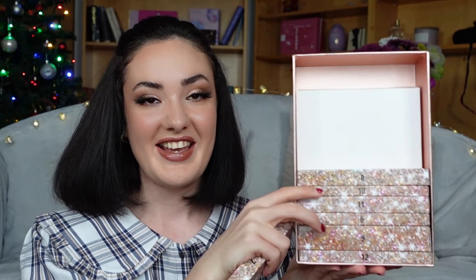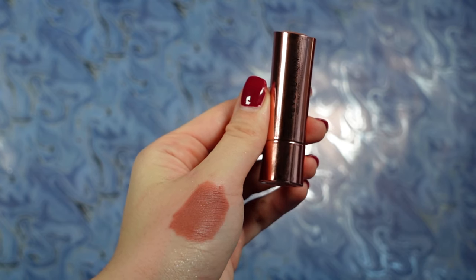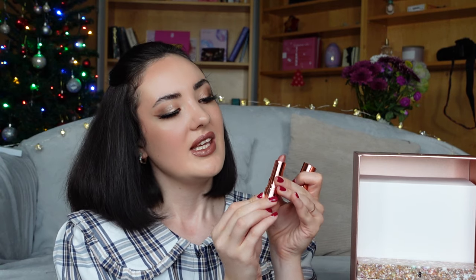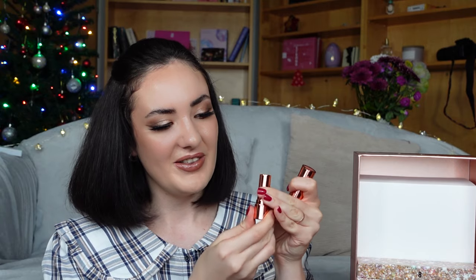Box number seven is tightly packed. This is a lipstick in a shade Chauffeur — a matte lipstick in a nice creamy nude shade. I'm very excited to try out this one. This is again full size, so we can't be mad about this one.